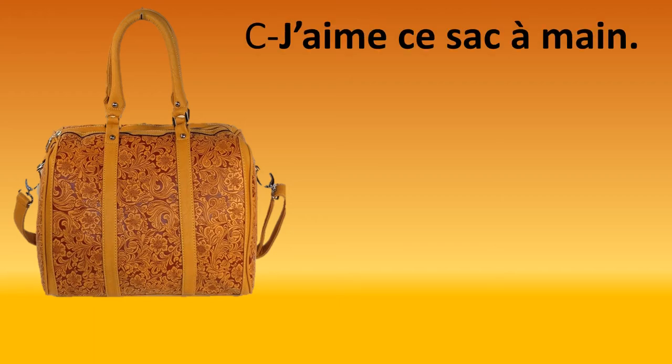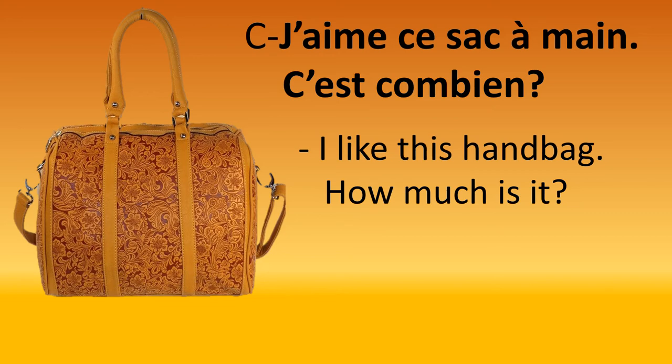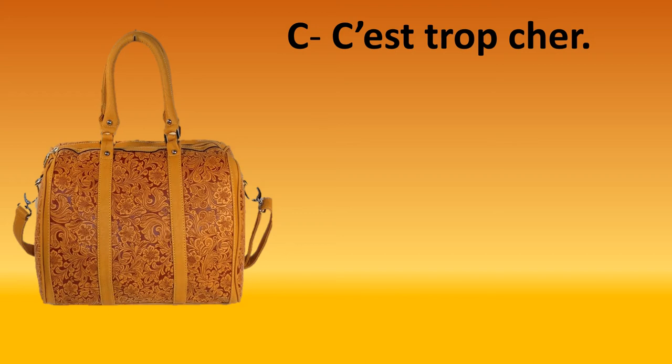I was about to leave the shop when I saw a nice bag and asked for the price. I said: 'J'aime ce sac à main. C'est combien?' — I like this handbag. How much is it? 'Sac à main' means handbag — 'sac' is bag and 'main' is hand, so instead of saying 'handbag' we say 'bag-hand.' Whenever you want to ask for a price, just say 'C'est combien?' When I heard the price, I said: 'C'est trop cher' — that's too expensive.